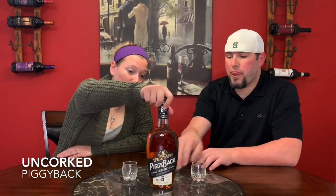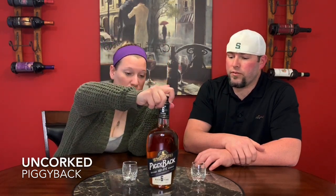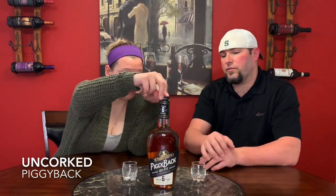Looking at this bottle, the color on this is a very amber-ish, kind of almost almond color. It doesn't look super dark, which leads me to believe that it's going to be fairly smooth — just my opinion looking at it.